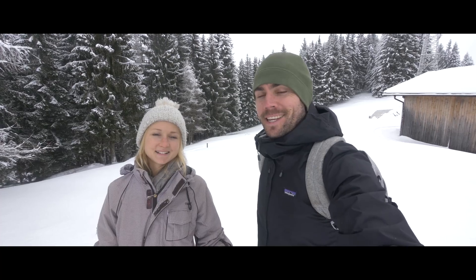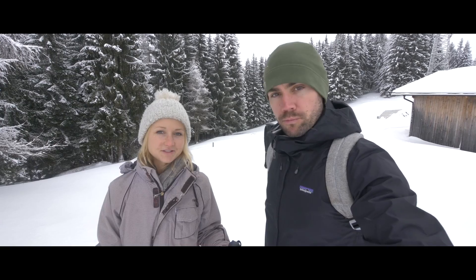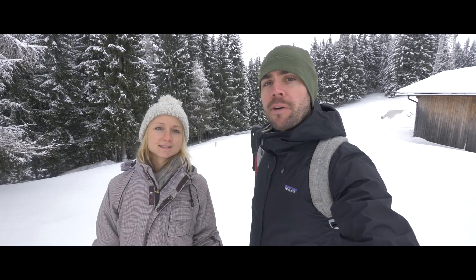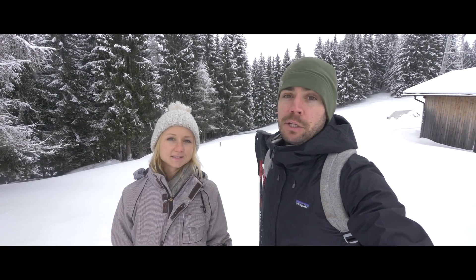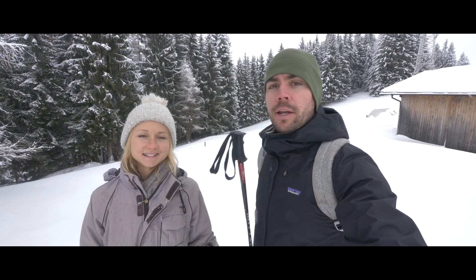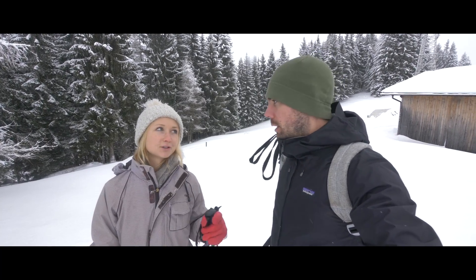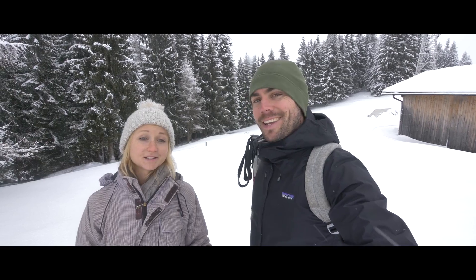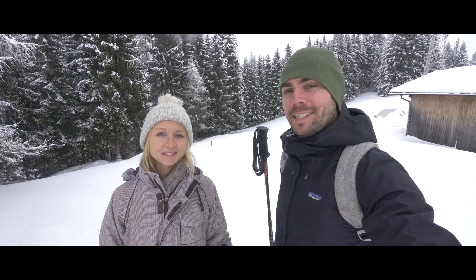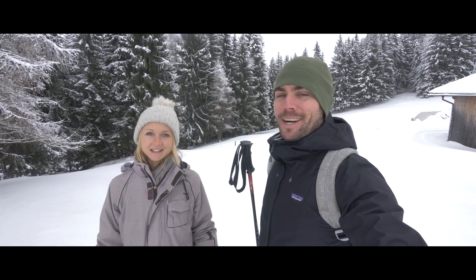Our winter wonderland day continues. We are now snowshoeing up around Beeberg. There's a beautiful hut here — I'll name it in the description below if you're traveling to this area. They've got good food and hot drinks. We're going to go snowshoeing for a bit, even though it does look like it's in the middle of nowhere. Absolutely amazing. Then grab a bite to eat and explore more Saalfelden. And this snow looks amazing — untouched fields of powder. Can't wait to jump in there.